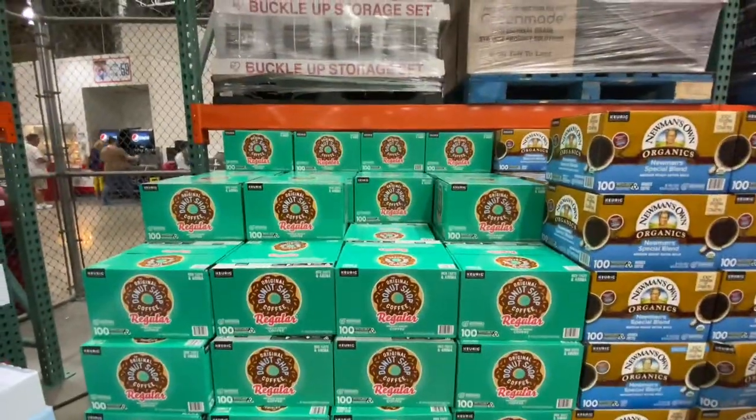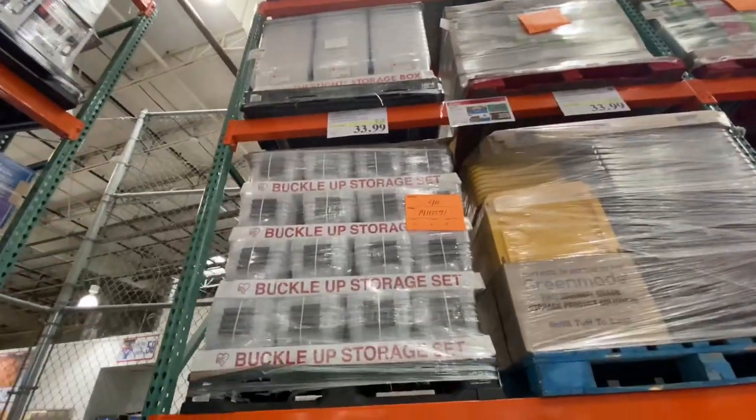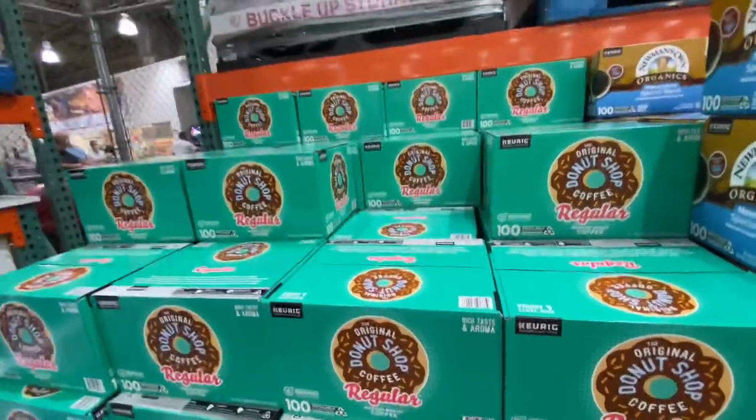The Donut Shop Coffee is on sale — $6 off, so $33.99. Walmart sells the 100-count for about $50, so that's a really good price.